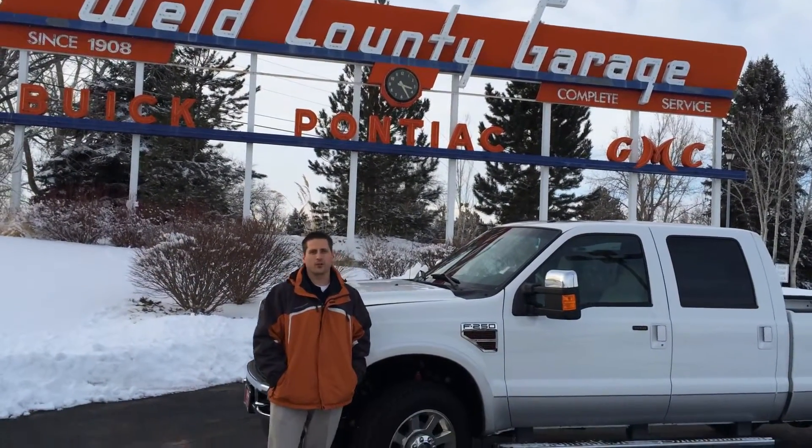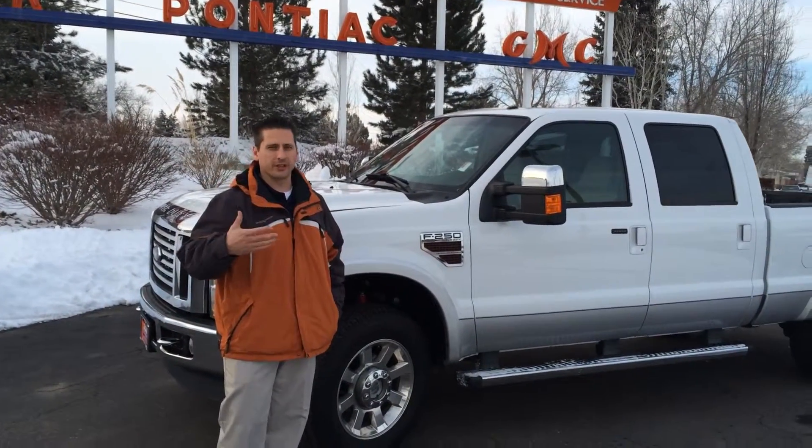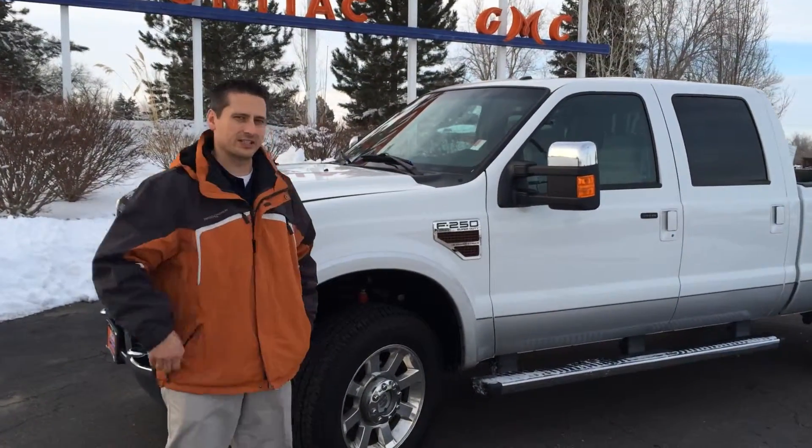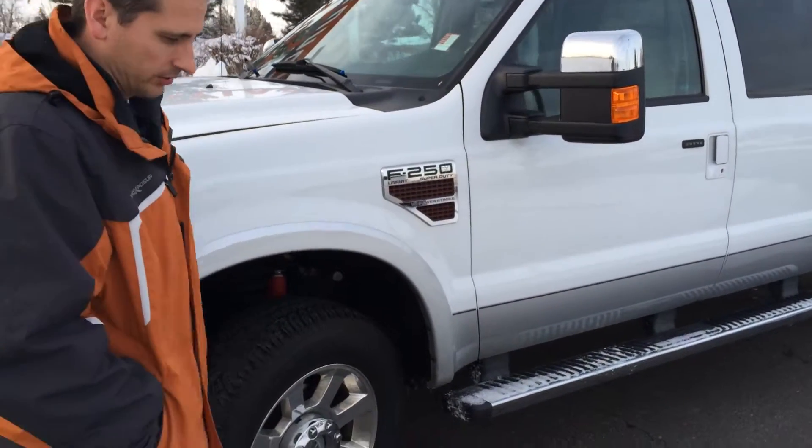Hi, this is Brian Meek here at Weld County Garage. As you can tell, it's cold — we've got snow all over the place — but we wanted to take a moment to show off this 2010 Ford F-250 Super Duty. So we're going to take a walk around and let you take a look at it.